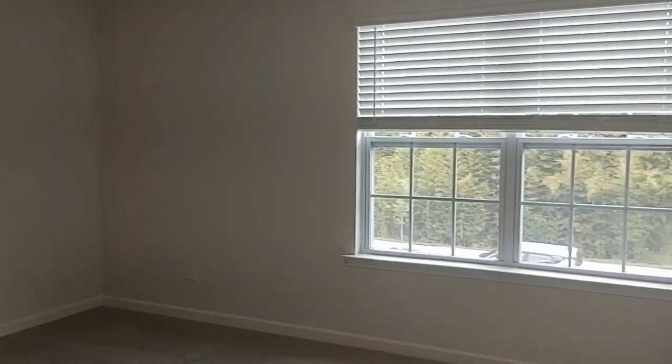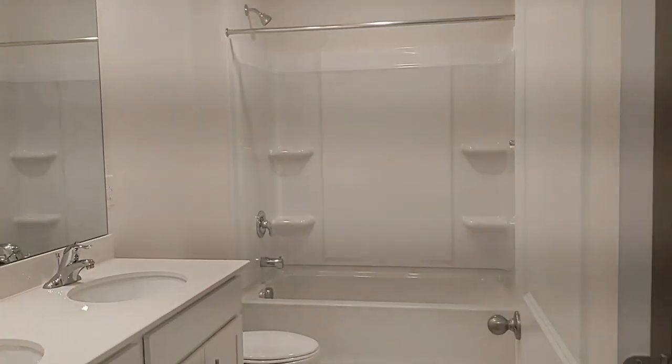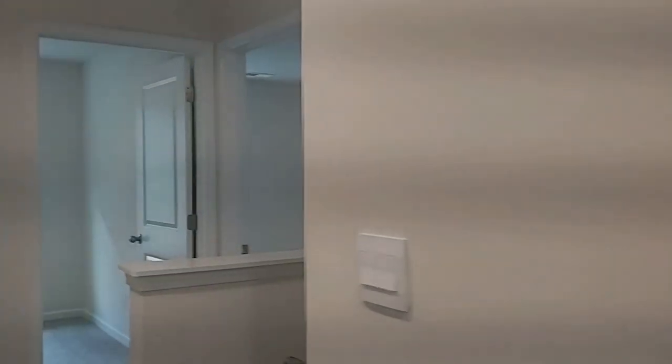We'll continue on to bedroom number two. You'll find that all the secondary rooms are spacious. There's a full bath with dual sinks as well and a tub-shower combination. We'll continue on to bedroom number three.